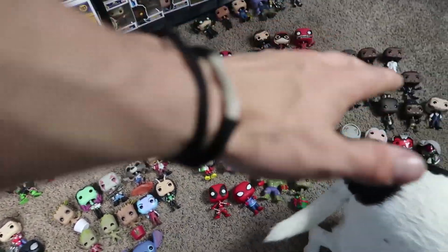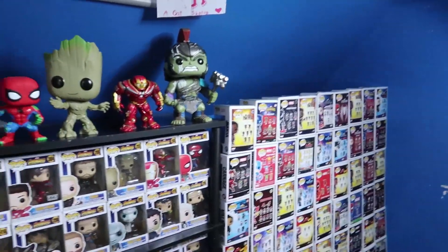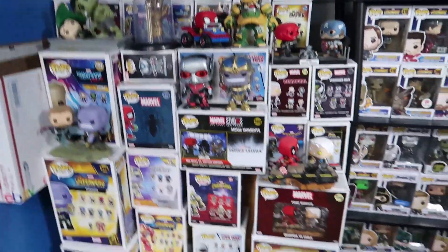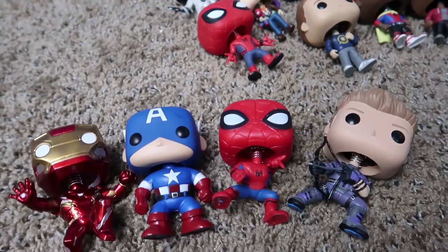So pretty much we got all our Pops laid out. There's not too many — we have 150 in total. So we have them all laid out, kind of. We have a couple of the special ones up there we'll get to, and a couple of the movie scenes there. But for now we're going to break through the ones on the ground. We'll just start right down here.